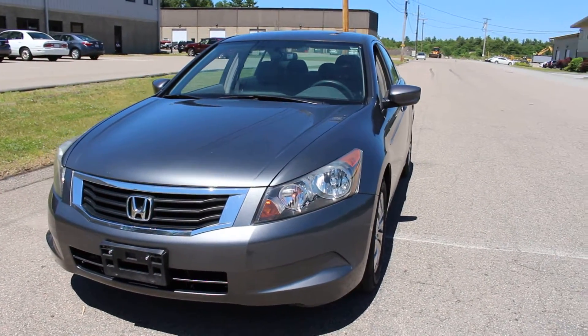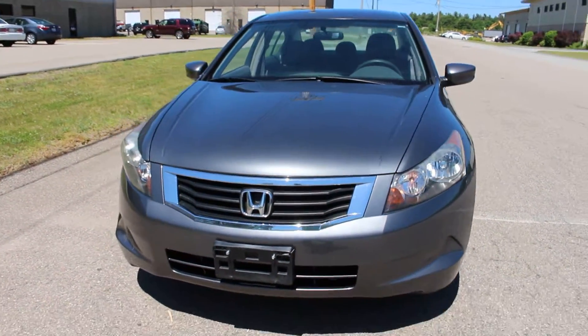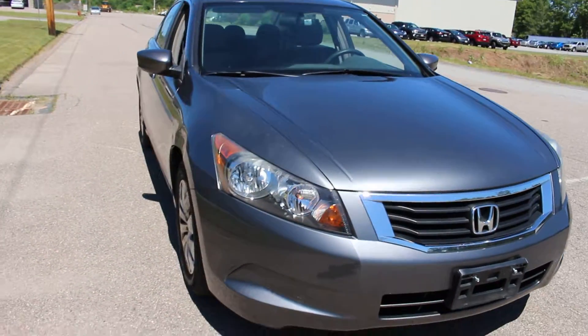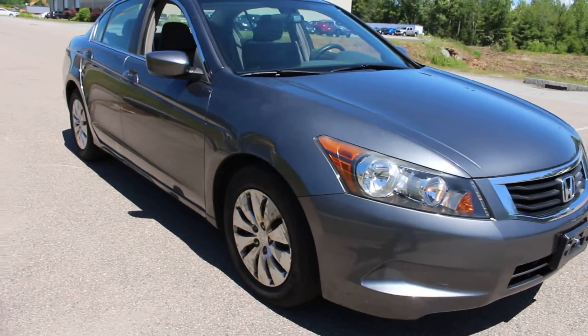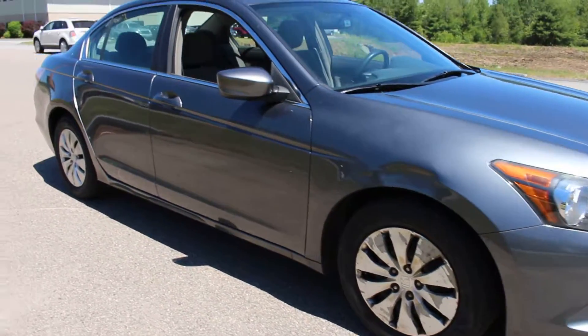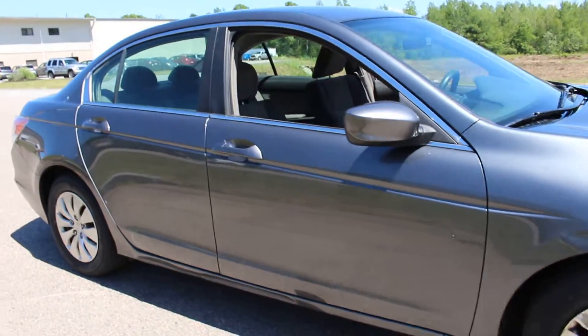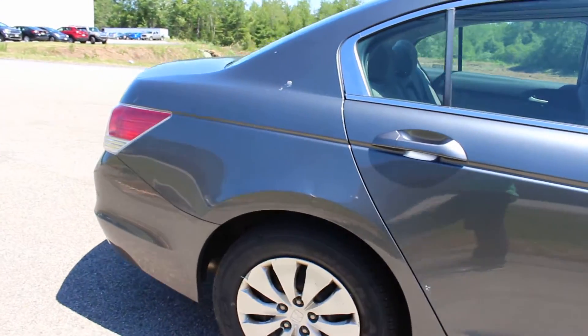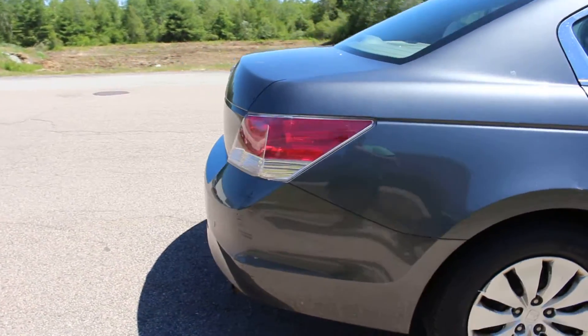Hello everyone, and thanks for checking out this 2009 Honda Accord LX from iMotoBank. This is a good, solid, reliable car for the winter and in all around excellent shape mechanically.